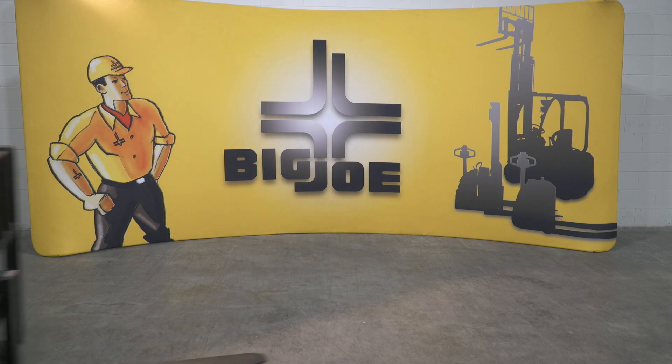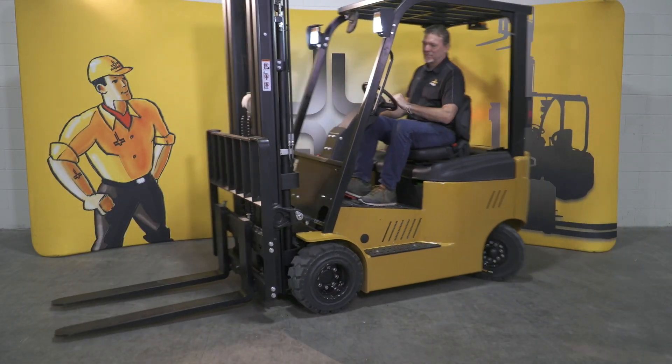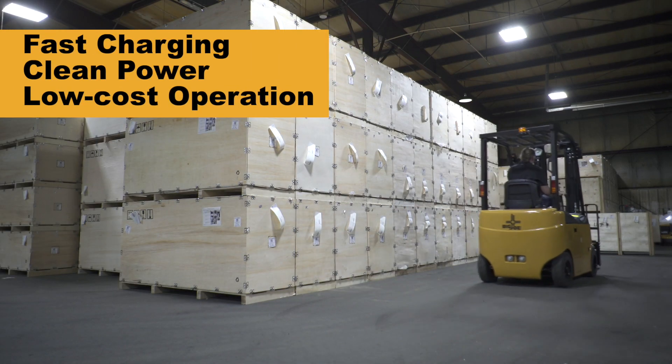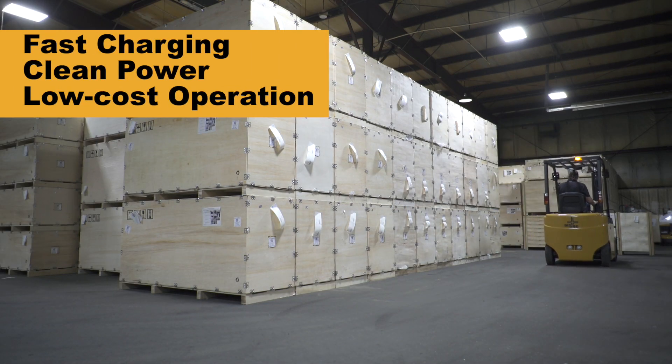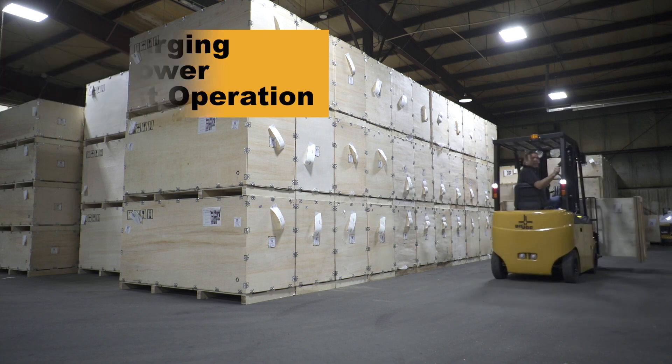Material handling has entered a new era with the arrival of the Big Joe LXE Spark Lithium Forklift. With fast charge times, clean power, and low-cost operation, the Spark is poised to make internal combustion trucks a thing of the past and revolutionize operations across a broad number of industries.